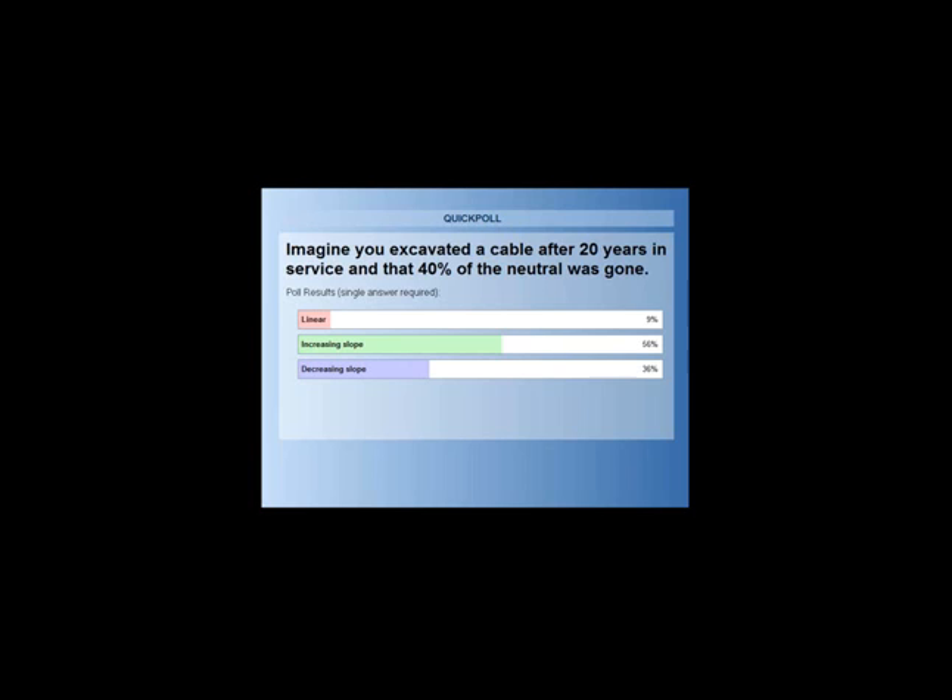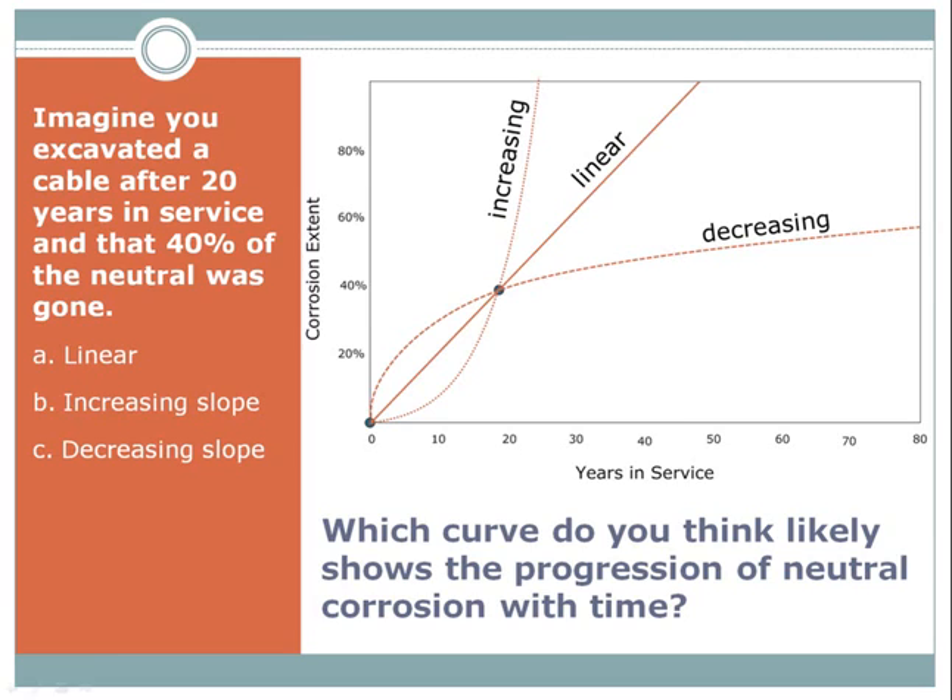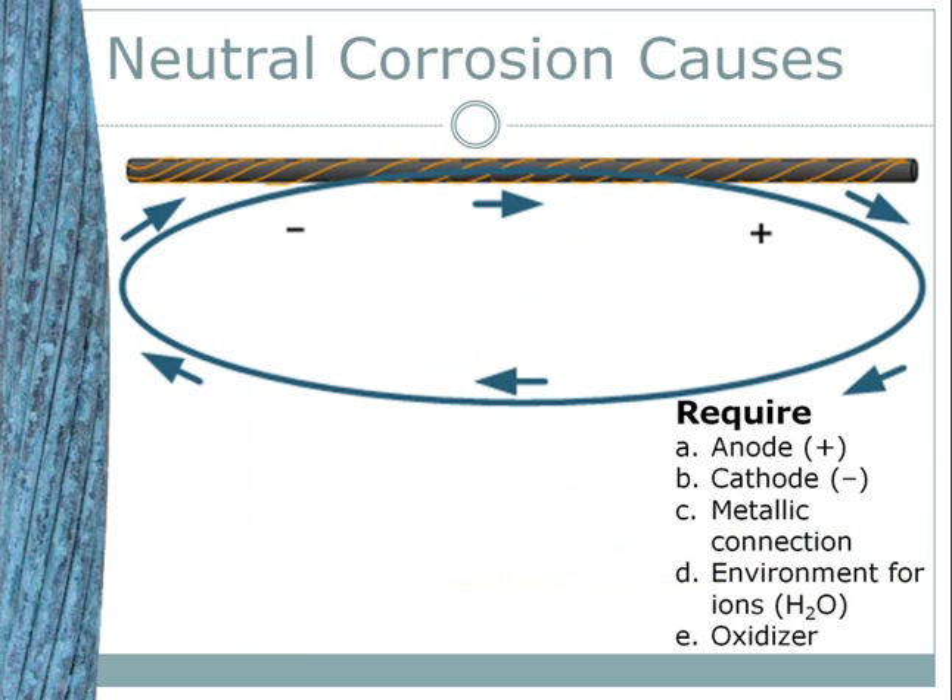A significant majority of individuals think that the slope will increase with time. The next most popular answer is decreasing slope, and about 10% think it's linear. So let's talk about the chemistry — and I'm not going to kill you with chemistry — but let's talk a little bit about how these reactions occur.